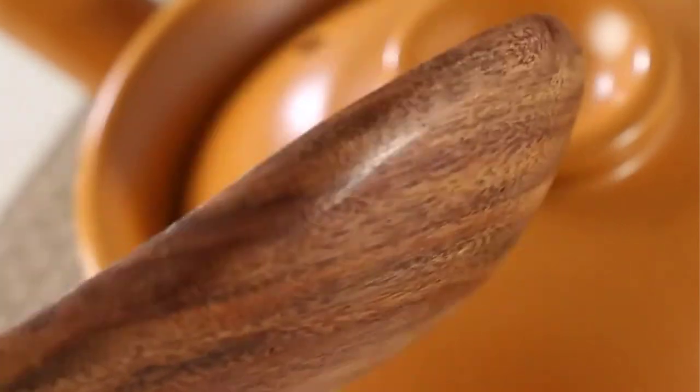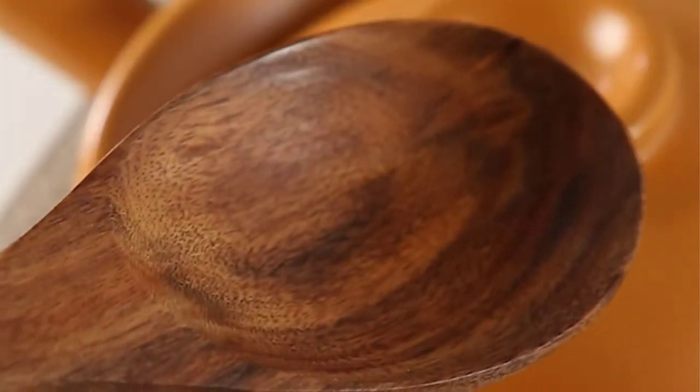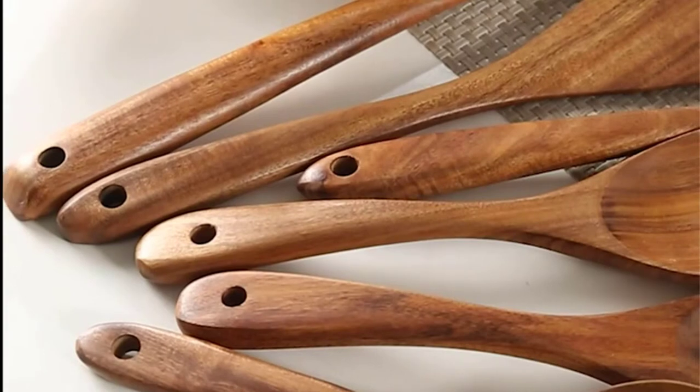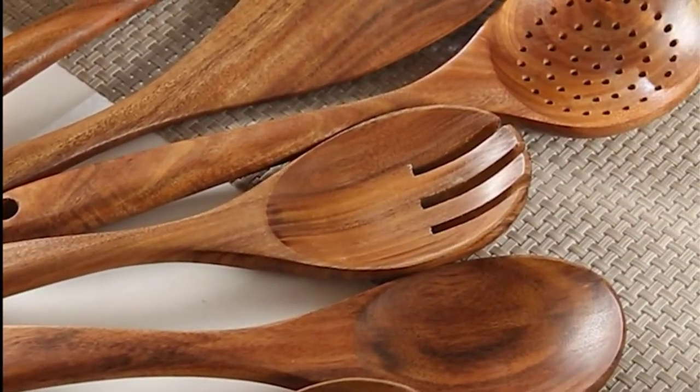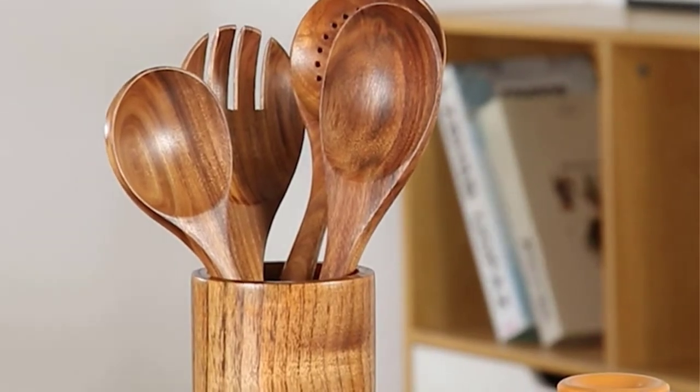These cooking utensils are a great choice for gifting to mom, women, and chefs for household, birthday, and any special occasions. The set will be useful in every kitchen. It is the best tool or gift for your loved ones.